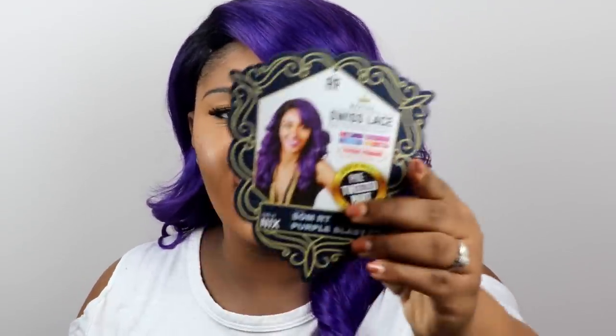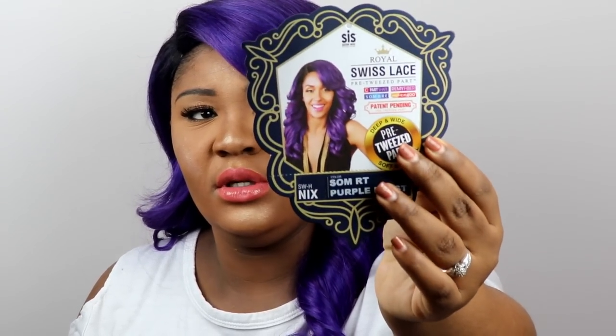So this is by the company Royal, and it's their Swiss lace pre-tweezed part. It has a C-part shape, ruby fiber sombre, and it's a deep and wide pre-tweezed. It's described as soft and natural. The style is SWH NYX and the color is sombre purple blast. This is what the stock card looks like.